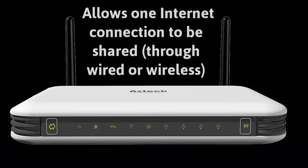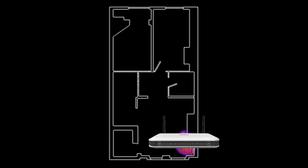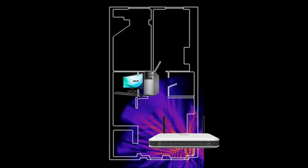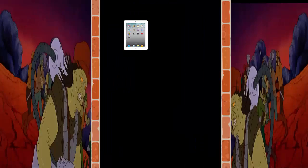A router allows one internet connection to be used by many devices, and it hides devices from the internet. Let's look at a little diagram of this. The router is providing wireless to a desktop, a phone, and an iPad, and it's keeping you safe from all the bad stuff on the internet.